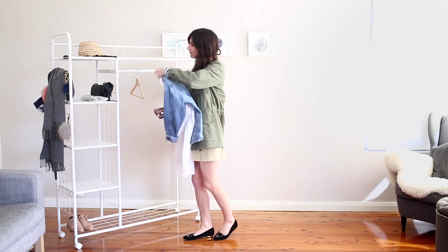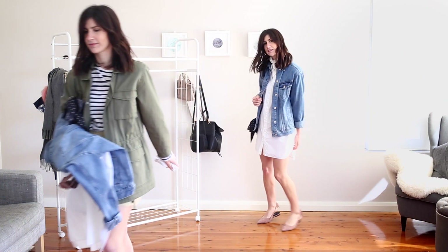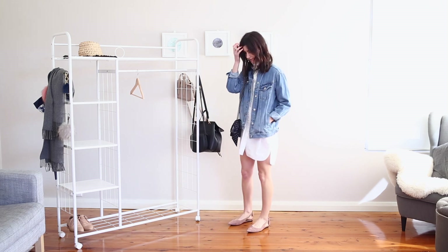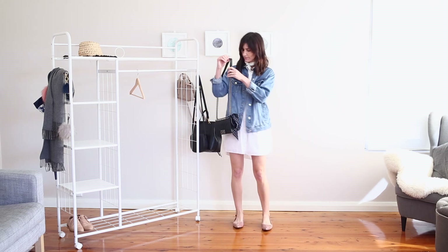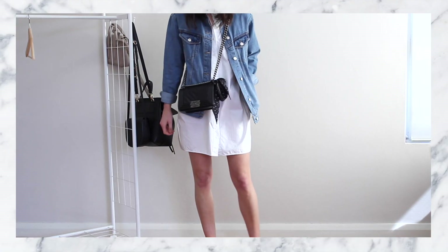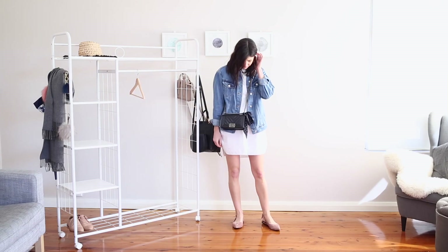For my last look, which I've shared on my blog and will link in the description, I'm really into relaxed silhouettes at the moment. This outfit encapsulates all of that — a big oversized denim jacket with a big white shirt dress, a cute little pair of flats, a little bandana, and my Chanel boy bag which has just become my absolute go-to weekend bag. I just think it goes with every single outfit.